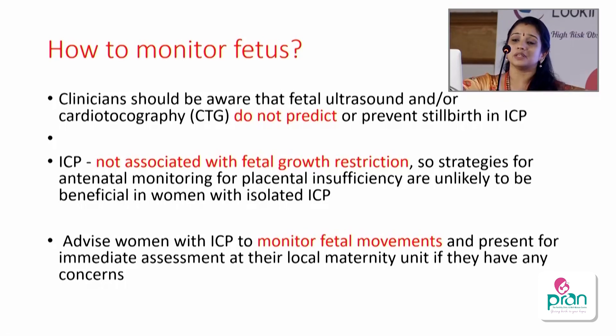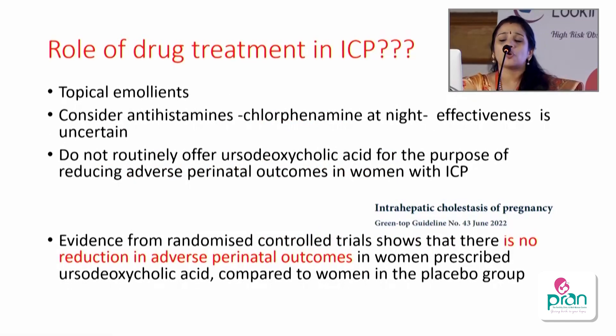Regarding fetal monitoring: it is neither easy to predict nor prevent stillbirth in ICP. Ultrasound and CTG are not useful in predicting or preventing stillbirth because ICP is not associated with fetal growth restriction and Dopplers will not show differences. The recommendation is to advise the woman to maintain a fetal movement count and report any changes immediately. Topical emollients can be used for symptomatic itch relief. Antihistamines like chlorpheniramine can be given at night for sedation to help with sleep, but they have no direct effect on ICP itself.